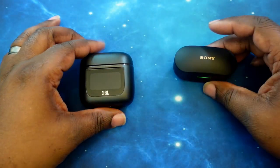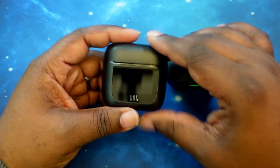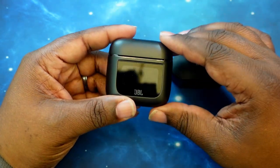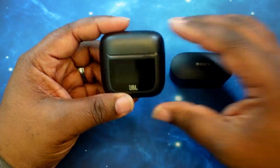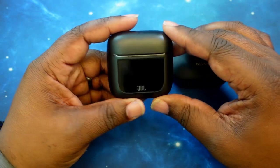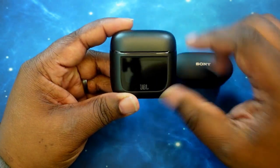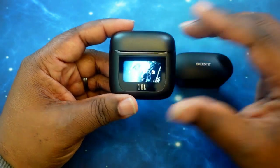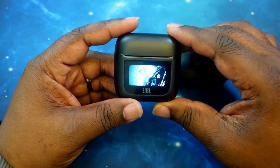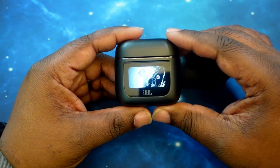Moving on over to the new kid on the block, the JBL Tour Pro 2s. They come in at $249. I'll leave links in the description for pricing and where to buy. As far as Bluetooth version, they are rocking Bluetooth 5.3, with codec support for SBC, AAC, LC3, and LC3+. So you do have some high-end — high-def — codec there.